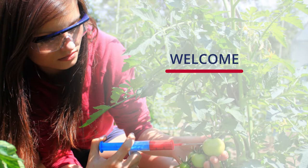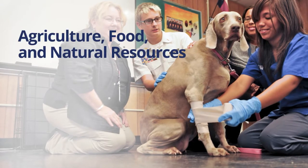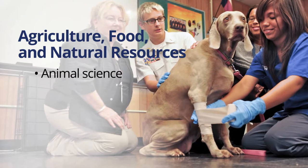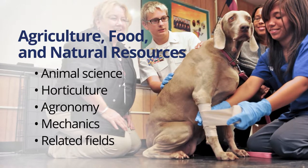Welcome to Teacher Professional Development for the Agriculture, Food, and Natural Resources Career Cluster. This career cluster focuses on careers in fields such as animal science, horticulture, agronomy, mechanics, and other related fields.